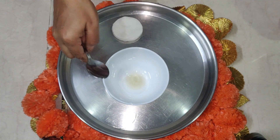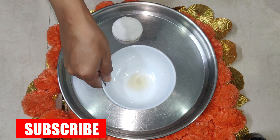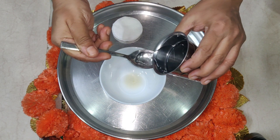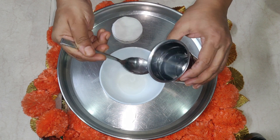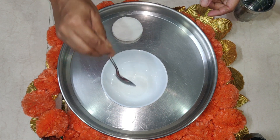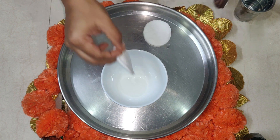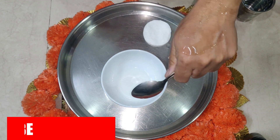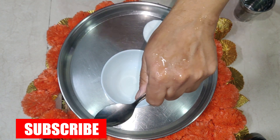I have taken just one teaspoon of apple cider vinegar in this bowl. If you have sensitive skin, mix it with five teaspoons of water. Mix it well, and then just use a cotton pad and apply it on your acne.